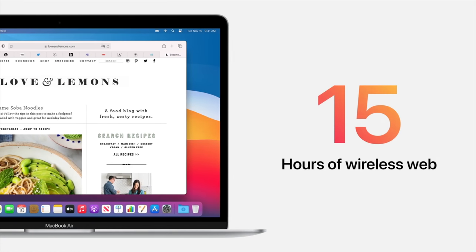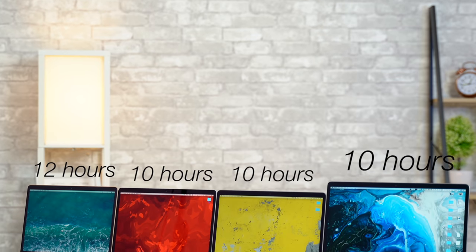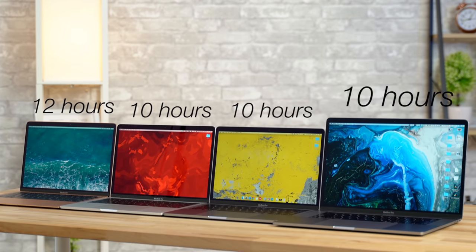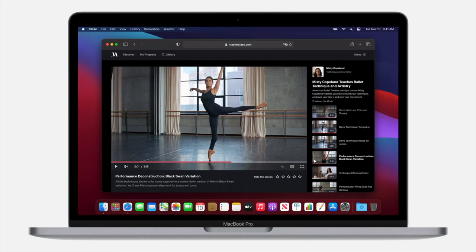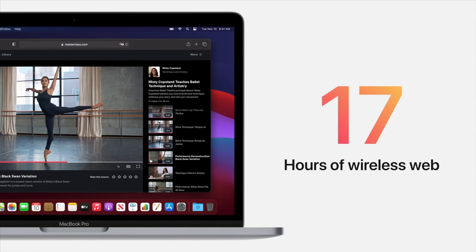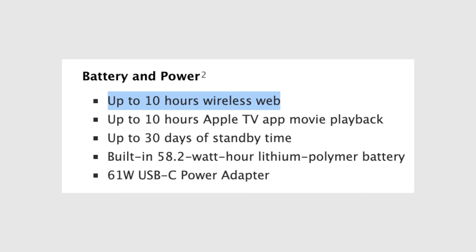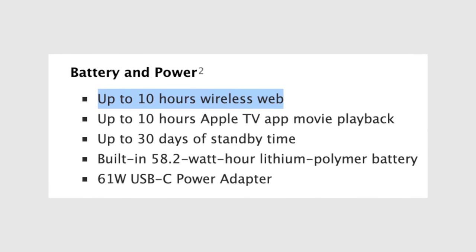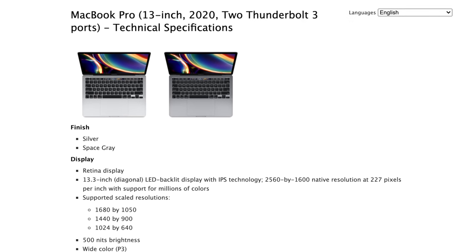Mistake number seven is one you're probably not expecting. If you want the best battery life in any MacBook, the Air is no longer the one to buy. In previous years, the Air had two hours more battery life than the other MacBooks, but now it's flipped. The MacBook Pro has a larger battery and uses the same chip, so it now gets up to 17 hours of web browsing battery life — two hours more than the Air, and a massive seven hours more than the previous 2020 Intel MacBook Pro.